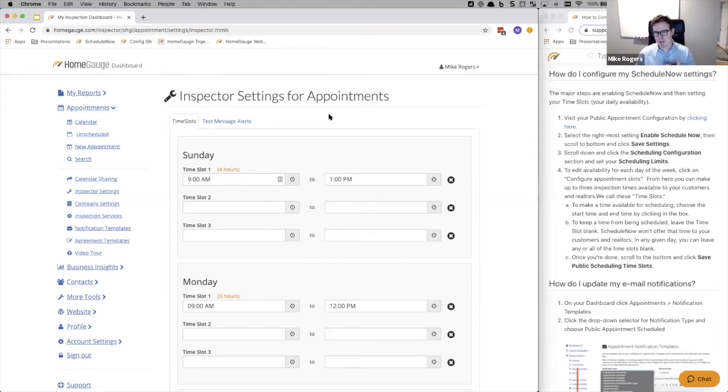Pretty much, this is it — you're set up. You've enabled ScheduleNow and now have a unique scheduling URL which I'll show you. You've defined the windows within which someone can book an appointment — any time from 48 hours from now to two weeks out — and you've set the days of the week and time slots you're available. You can customize these at any point, and as soon as you save, it reflects in real time.